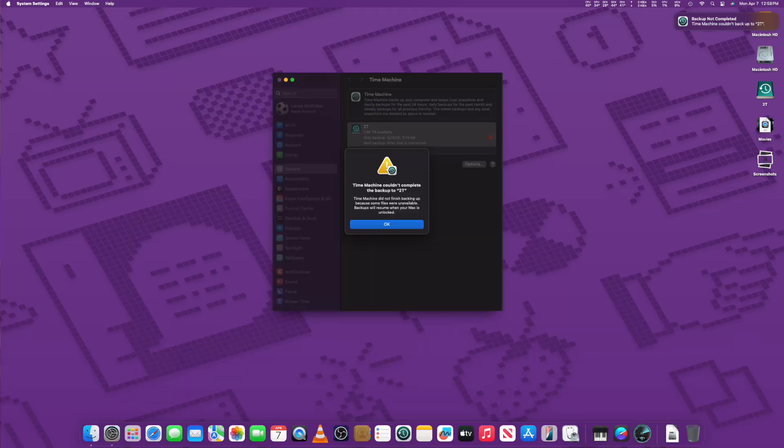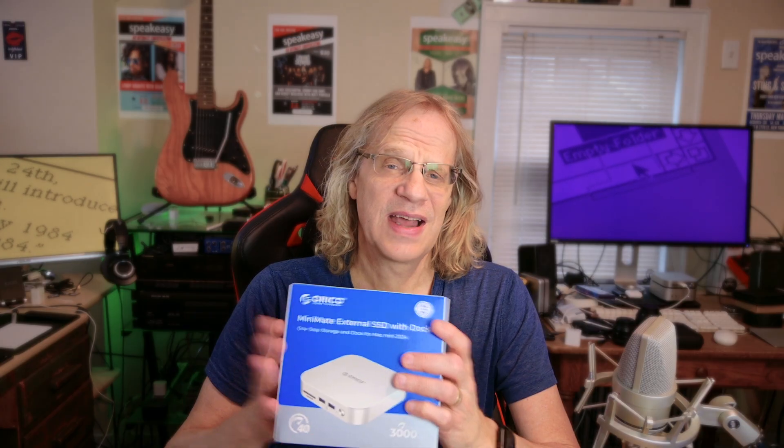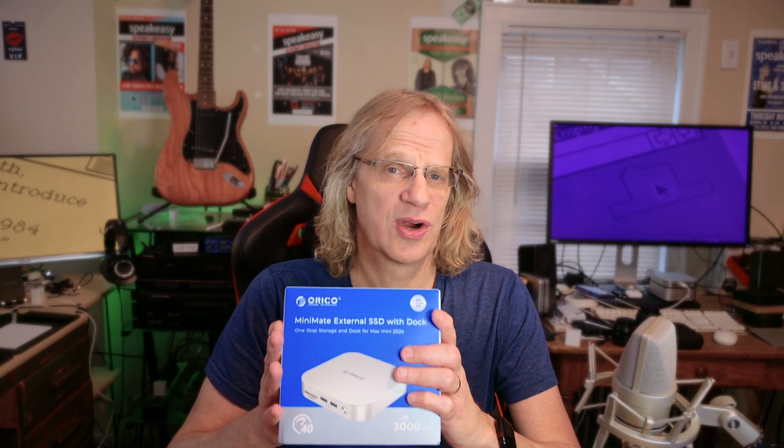Then I thought you could use that second SSD for Time Machine. But macOS has a bug where you can't back up your Macintosh HD to Time Machine when it's running on an external drive — you get an error. I looked it up and it turns out that's some kind of flaw with Sequoia when you're booting macOS off an external drive. That's not the fault of the Oracle — I tried Time Machine with the internal Macintosh HD and it backed up fine to the Oracle.